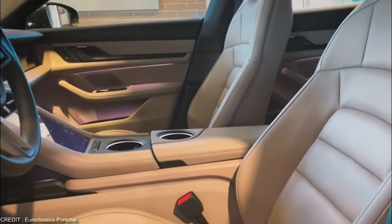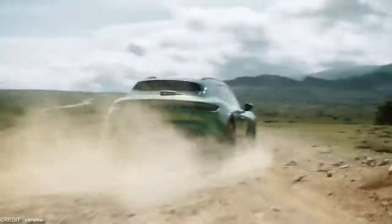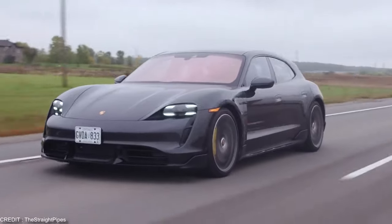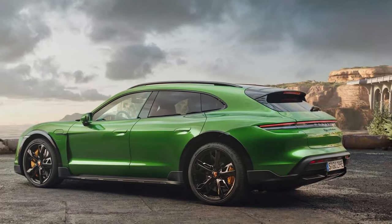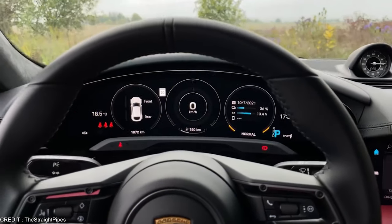But the Taycan Turbo S Cross Turismo isn't just a practical family car — it's also a thrilling driving experience. With its powerful 800V electric motor and advanced suspension, the Taycan delivers razor-sharp handling and a smooth, comfortable ride. And with advanced driver-assist features like Porsche's signature sport mode and torque vectoring, you can push the Taycan to its limits on the track or on your favorite winding roads.